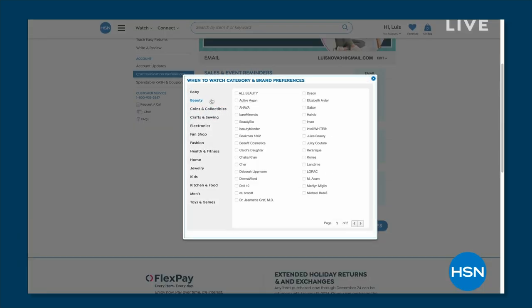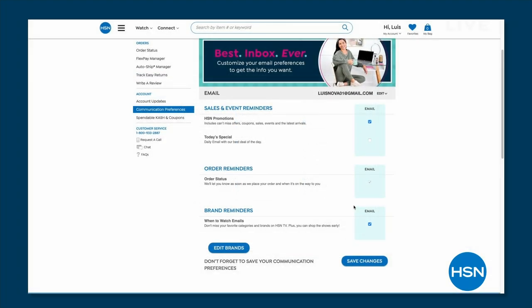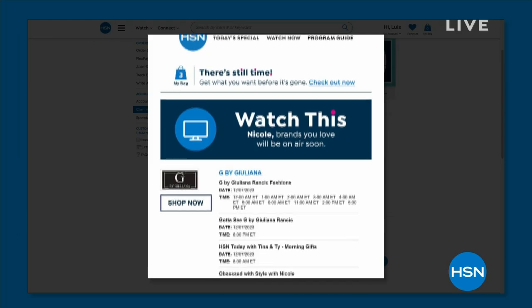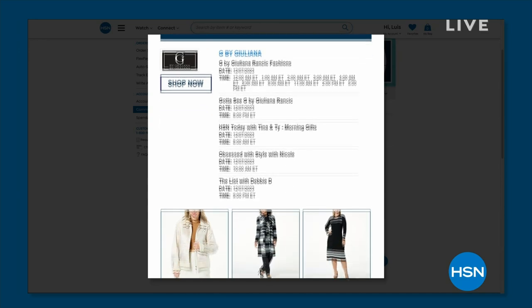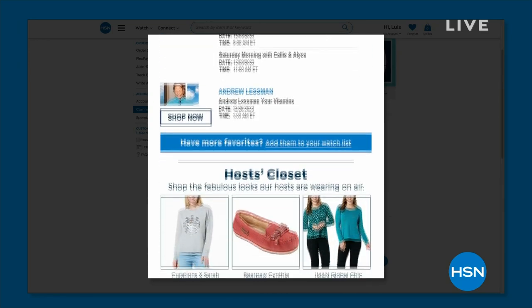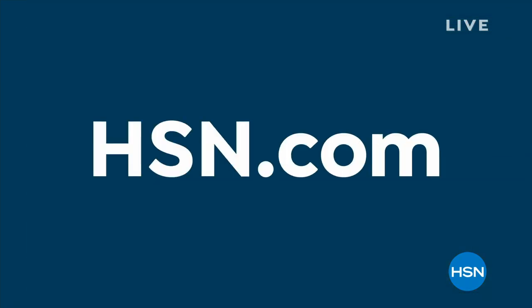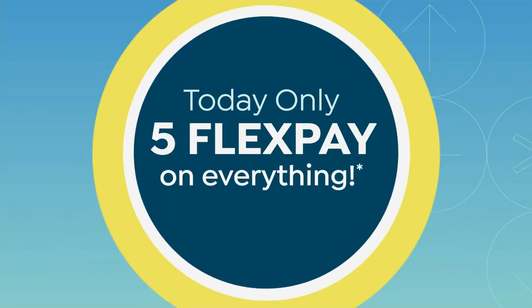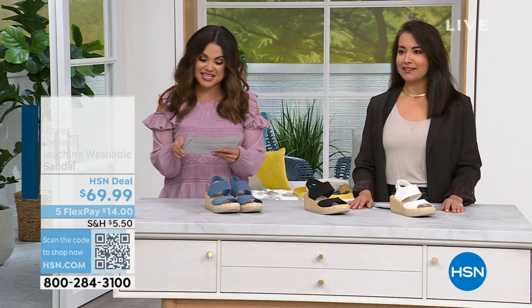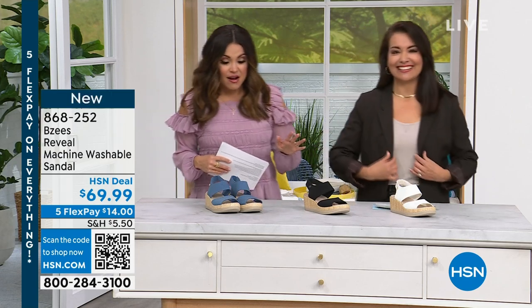I love that we do this now — you can change your settings in your HSN account to get our 'when to watch' emails. If you ever get frustrated because you missed a show because you didn't know a brand was going to be on, this is your solution. Go to your account, go to communication preferences, and a list will pop up where you can choose from over 350 brands — pick your favorites and next time it's on you'll get a prior notification.